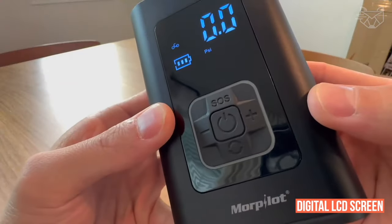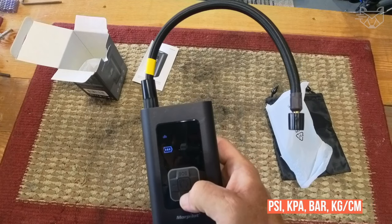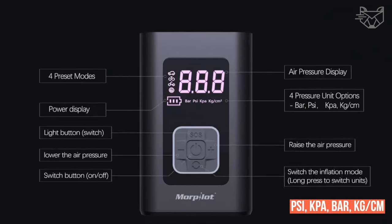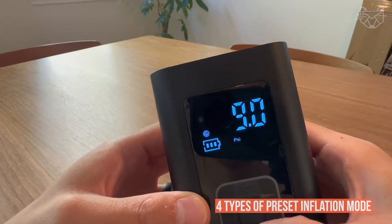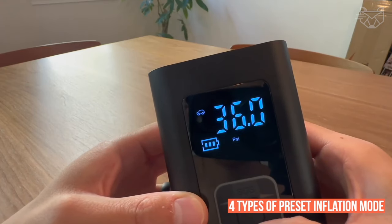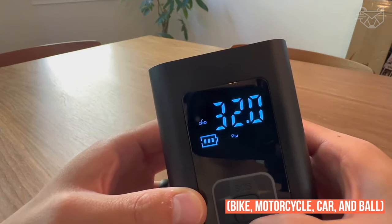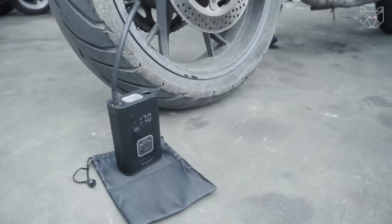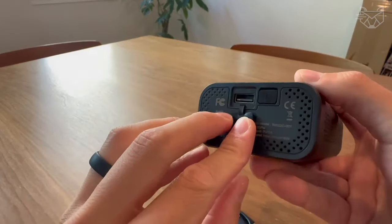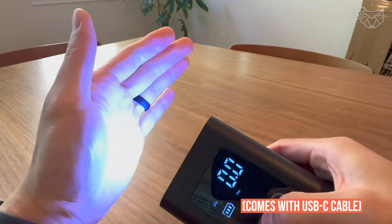It has a large digital LCD screen with four pressure units — PSI, kilopascal, bar, and kilograms per centimeter — which can be used as real-time pressure display. For beginners, there are four types of preset inflation modes: bike, motorcycle, car, and ball. Manual mode allows you to set the pressure valve from 3 to 150 PSI according to the inflation object. It can also be used as a power supply for most outdoor devices and comes with a USB-C cable.